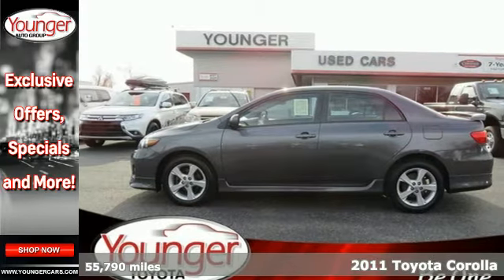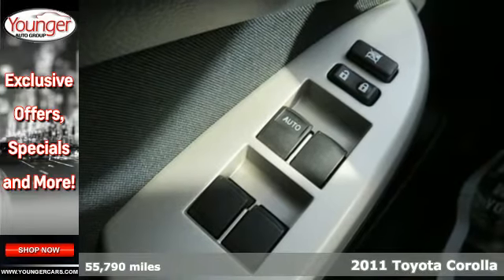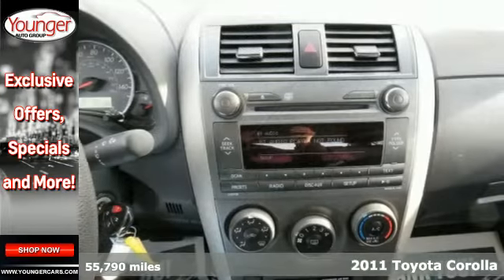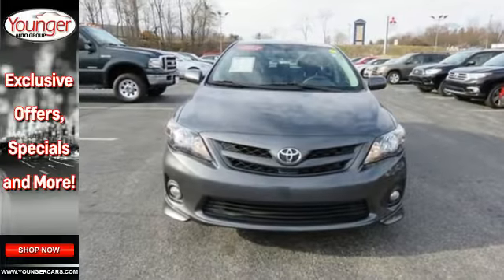It's a 2011 Toyota Corolla. A tilt and telescopic steering wheel, dusk-sensing headlights, emergency brake assist, McPherson strut front suspension, and split folding rear seat back all come standard.